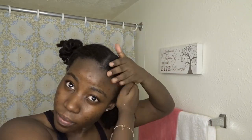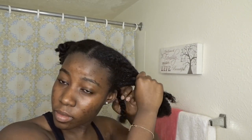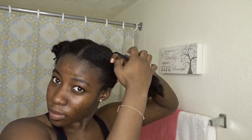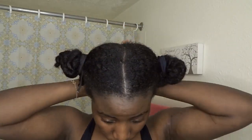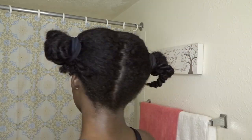I'm going to do the same thing for the other side, and go in again and apply more oil to the back of my hair so it's not left out. This is what my hair is looking like after it has been washed, detangled, and moisturized.